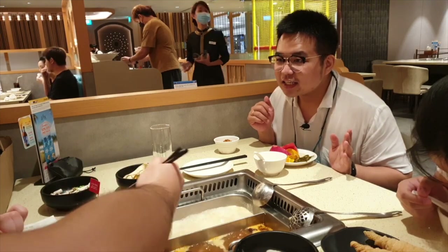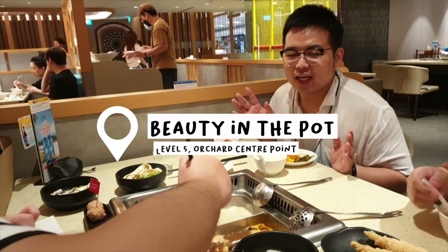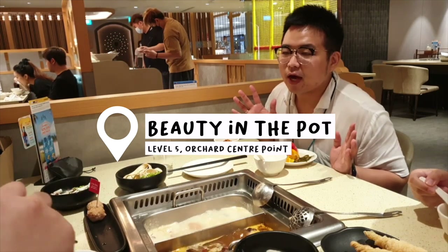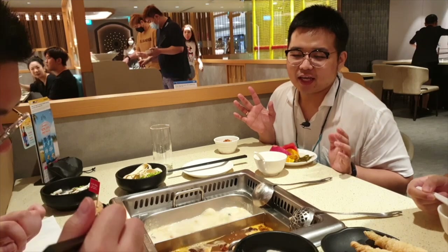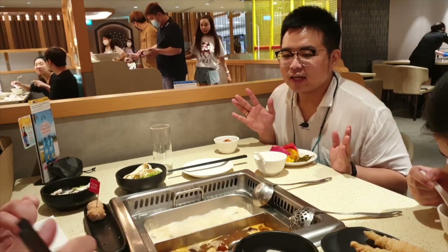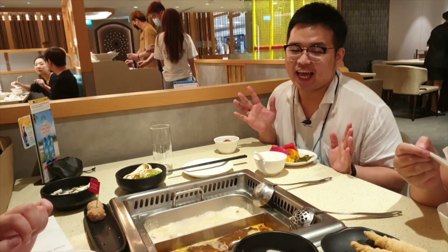The restaurant's name is Beauty in the Pot. It's from Paradise Group — possibly the same as Paradise Dynasty? Maybe they're in the same group. The dining concept at Beauty in the Pot is similar to Haidilao, guys.